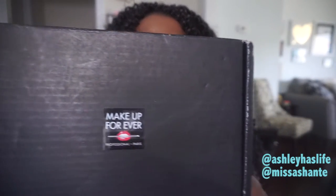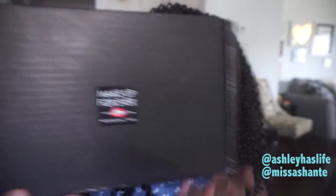The box came like this — very, very nice packaging. I love the blackout effect, and it just has a Makeup Forever sticker on it. It says 'Professional Paris,' and then it also says 'Influencer' in the back. So now let's open up the box — there's just tape right here — pull that tape off and we open it up.